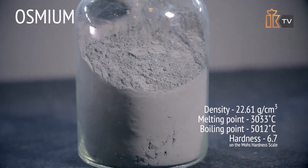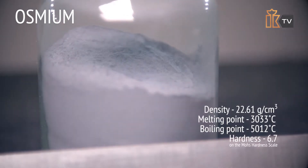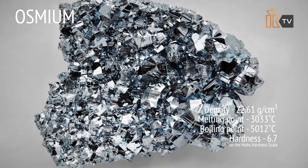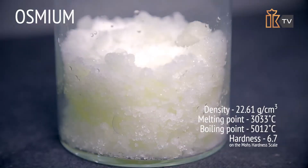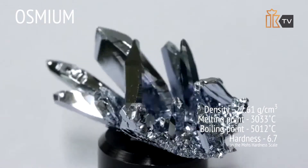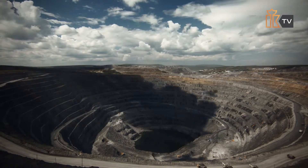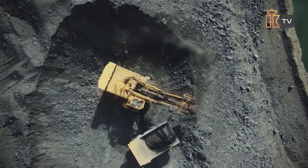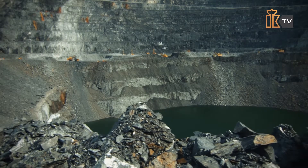Osmium is the hardest of all known metals; however, it is brittle and difficult to process. It remains lustrous even at high temperatures. Osmium is considered the densest of all the elements, slightly surpassing iridium. It is interesting to note that osmium is paramagnetic, so it can become magnetized when placed in an external magnetic field. These properties and characteristics of the precious metals affect their mining, production, and use — subsequent issues in the 'It's Interesting to Know' series will cover these topics.